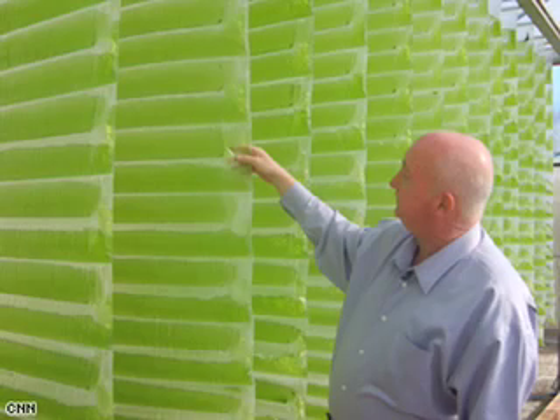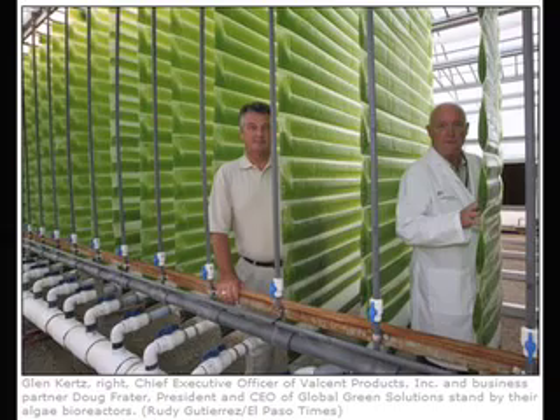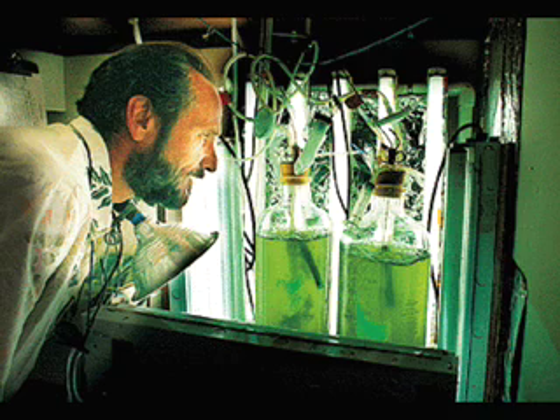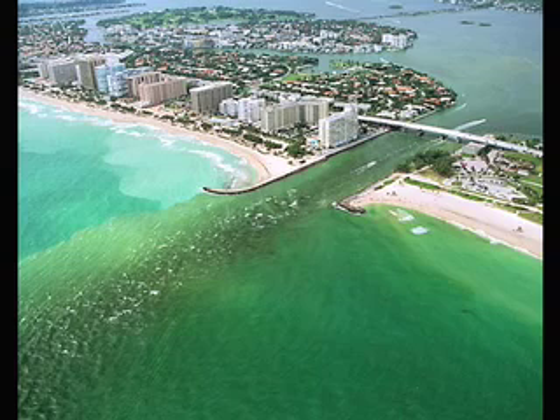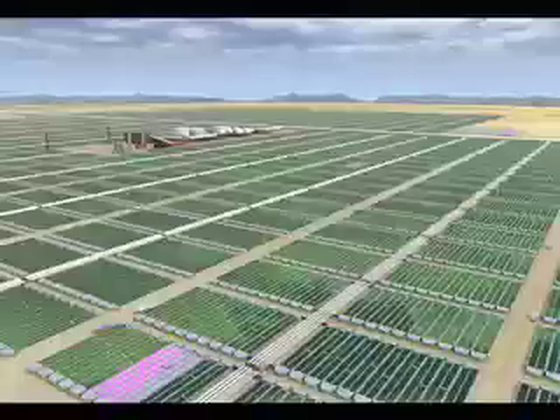A photobioreactor can stabilize environmental factors, dramatically improve yields, and eliminate the risk of contamination. But these systems require plumbing systems that are expensive to run and maintain. Despite these liabilities, however, the payoff is tremendous. Photosynthetic microorganisms are the most productive creatures on the planet — they can produce over 80 times more oil per acre than the next highest producing crop.